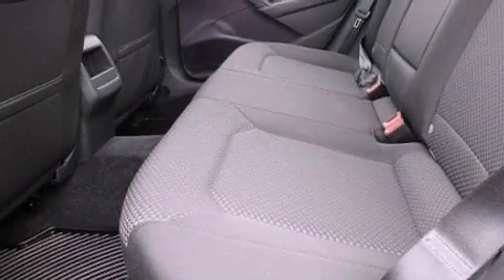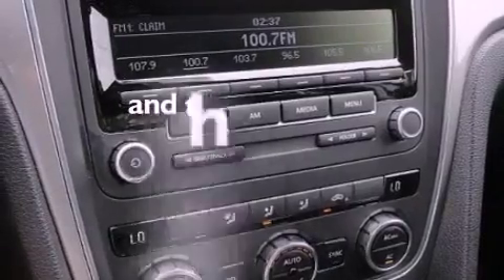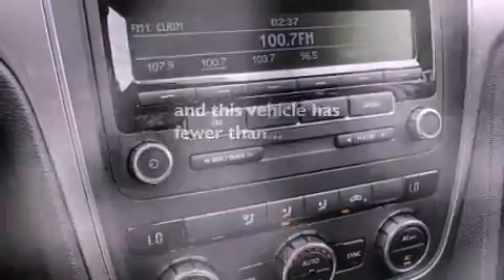A security system. Rear seat child-proof door locks. Full power accessories. A keyless entry system. And this vehicle has fewer than 7,000 miles on the odometer.